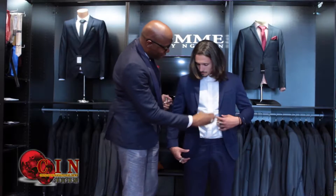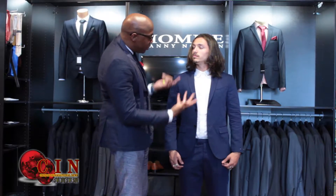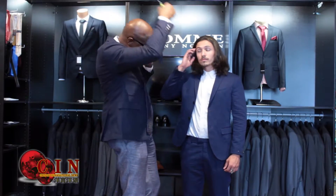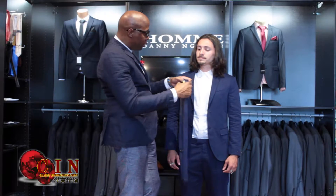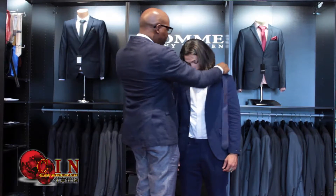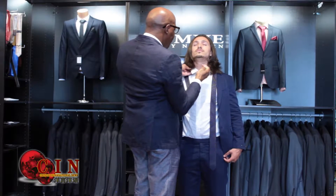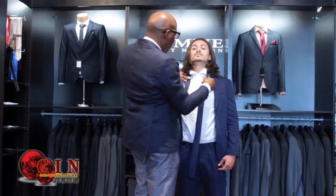If you notice, this suit that you have on now is a very tapered look. And with the cropped blazer, that's the look that we're going to now, along with the skinny tie. Pretty much with the skinny tie, we will do just a basic, simple knot on the skinny tie.